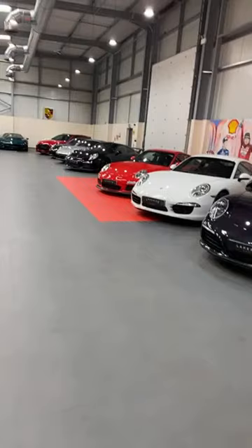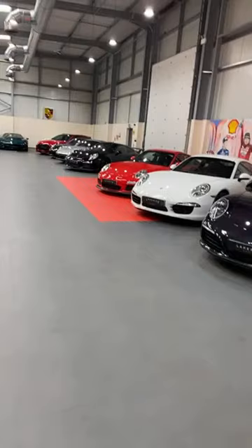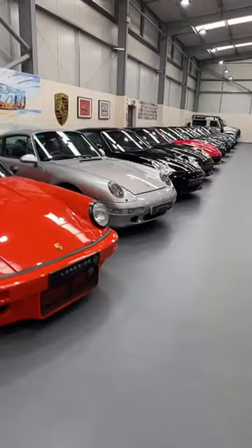If not that, the Gen 2 997 GT3 will do nicely! Thanks very much for joining the toy shop tour at Lakeside Classics. Enjoy the rest of the week, check out the channel for a load of awesome videos including a two-part road trip around Ireland, and I'll catch you soon. Cheers guys, take care.